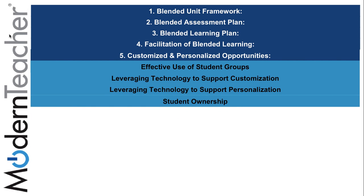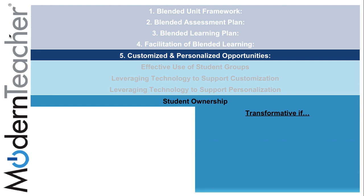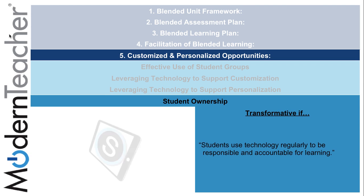The final component of the blended learning rubric is customized and personalized opportunities, specifically student ownership — and how through the use of Schoology it can be transformative by students using technology to be responsible and accountable for their own learning.